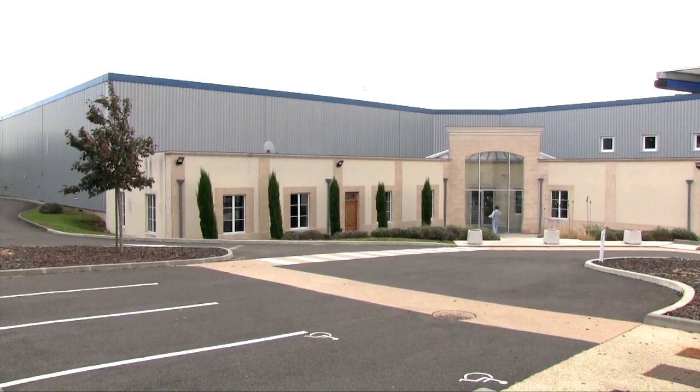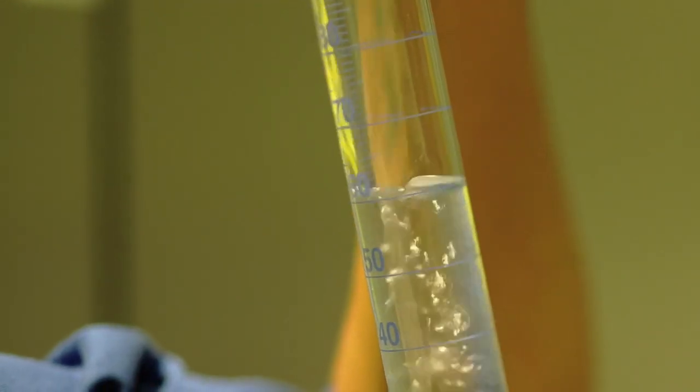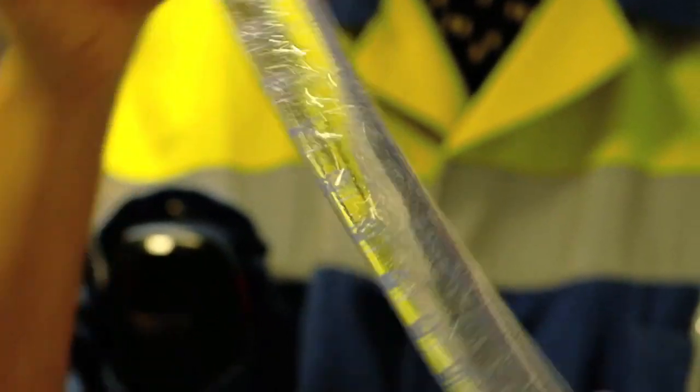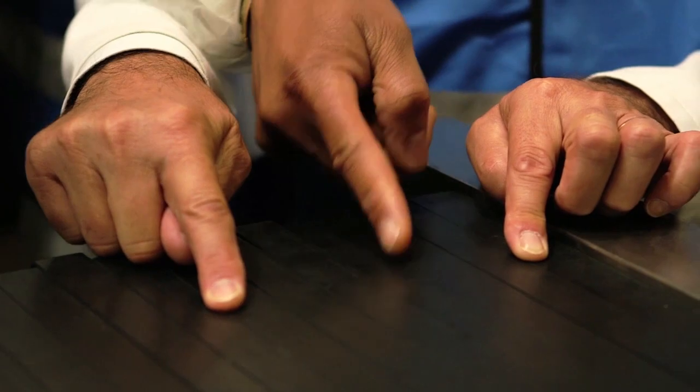To bring the alcohol down to 40%, all vodkas must add water. Since the quality of the water is such a key ingredient, Grey Goose brings the distilled spirit here to Cognac, where the water is rich from the limestone in the soil. It's filtered once again and then ready to make its way to the consumer.